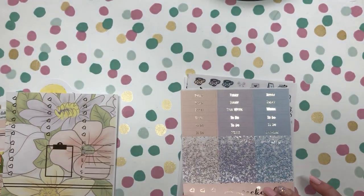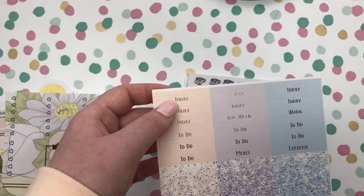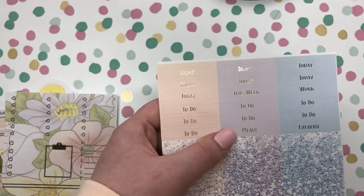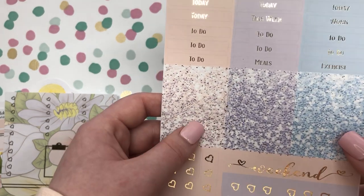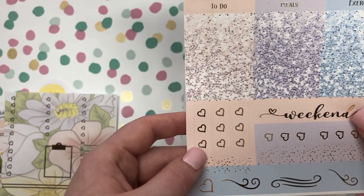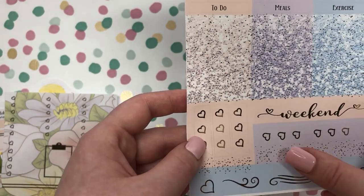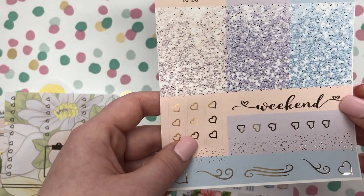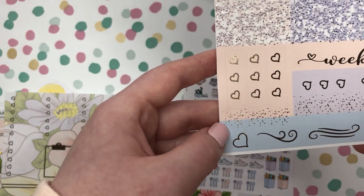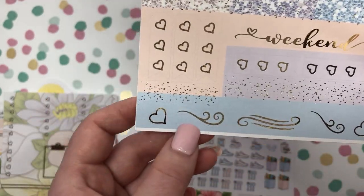Next we have our foiled headers which have today's on it, this week, work to do, meals and exercise. Our glitter foiled headers. Our three banner-style heart check marks. The weekend script and then the layering piece for the weekend script. The short small flags and then the flourishes below.